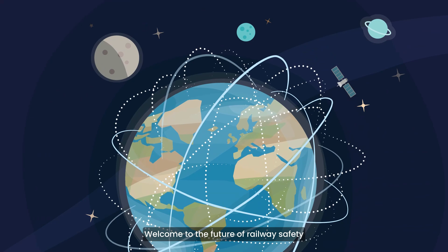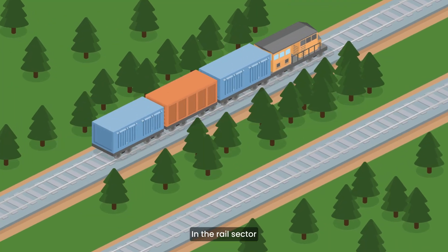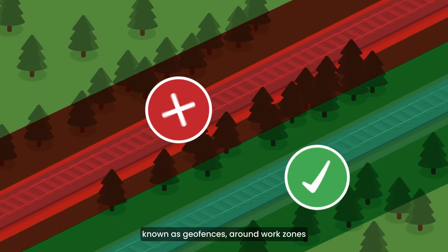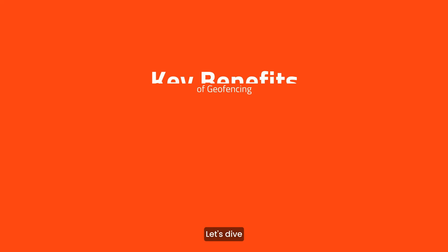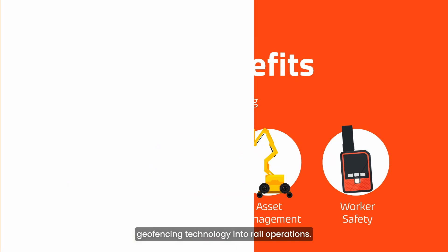Welcome to the future of railway safety and efficiency. In the rail sector, geofencing technology creates virtual boundaries, known as geofences, around work zones to keep workers safe. Let's dive into the key benefits of integrating geofencing technology into rail operations.